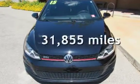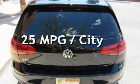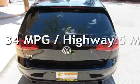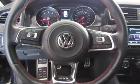This Volkswagen is a great value with less than 32,000 miles on the odometer. Estimated fuel economy for this vehicle is 25 miles per gallon in the city and 34 miles per gallon on the highway. This vehicle is in excellent overall condition.